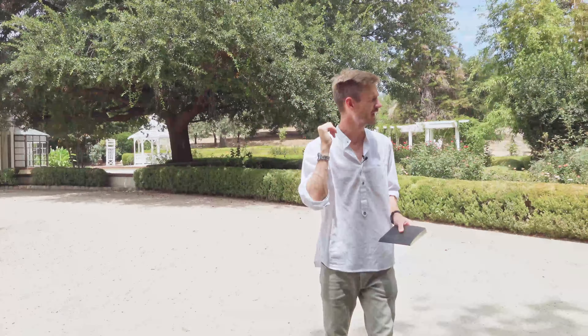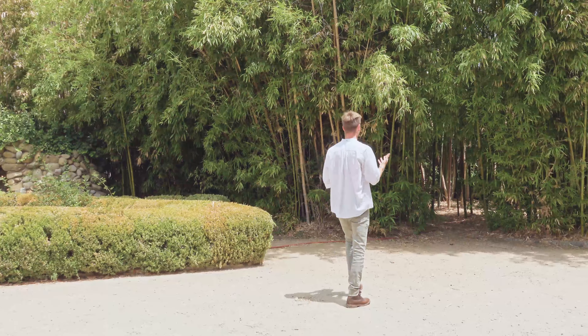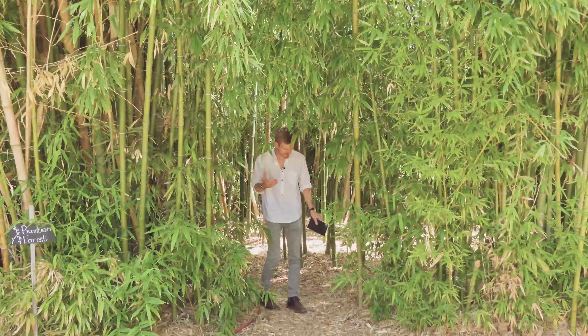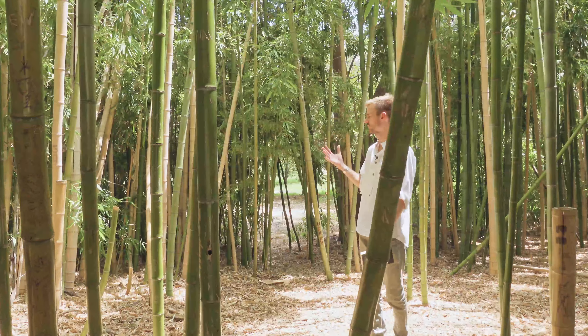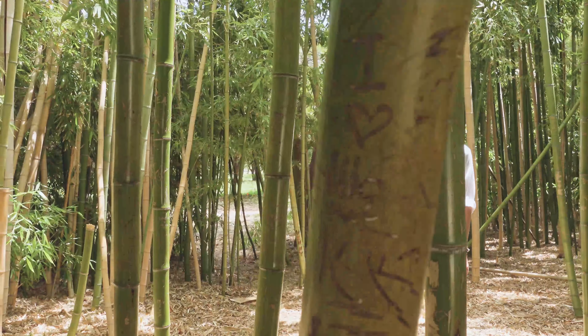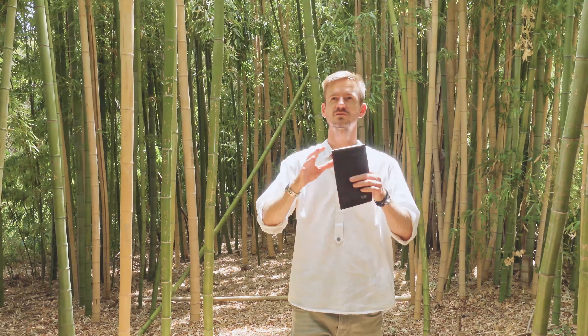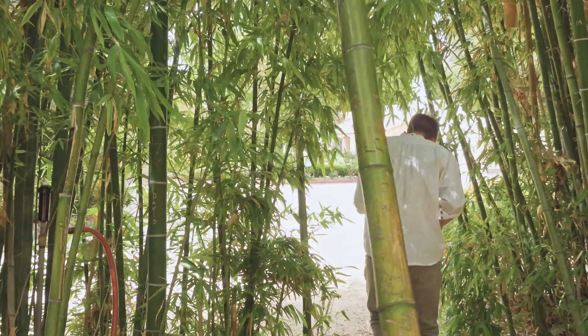Before we jump to the reception, I want to show you one other spot that's pretty unique for this location and for the Los Angeles area overall — this bamboo forest right over here. The only other spot I know with this type of background is the Arboretum garden in Arcadia, and technically Huntington Library, but the shooting fee there is way up there so we don't count that location. It's a very nice place to jump in for five seconds, take a couple very good photos, especially as the light changes toward sunset.